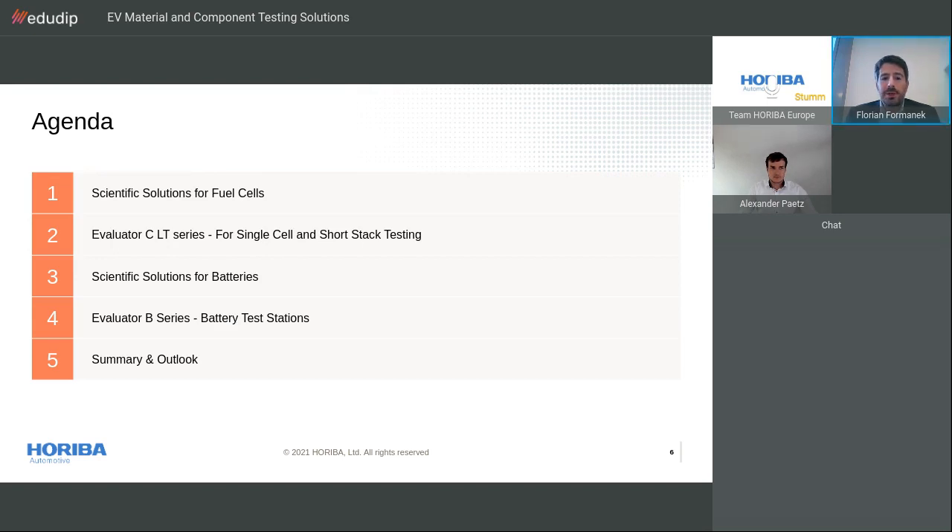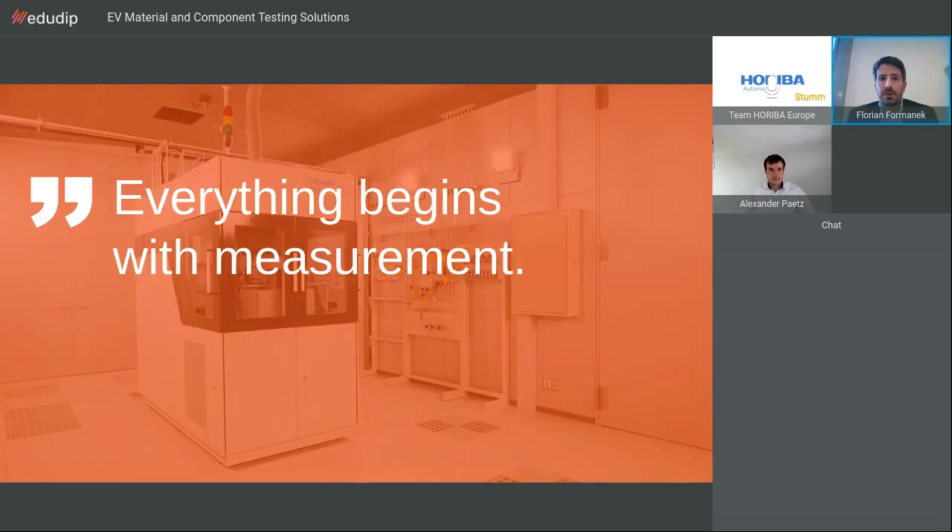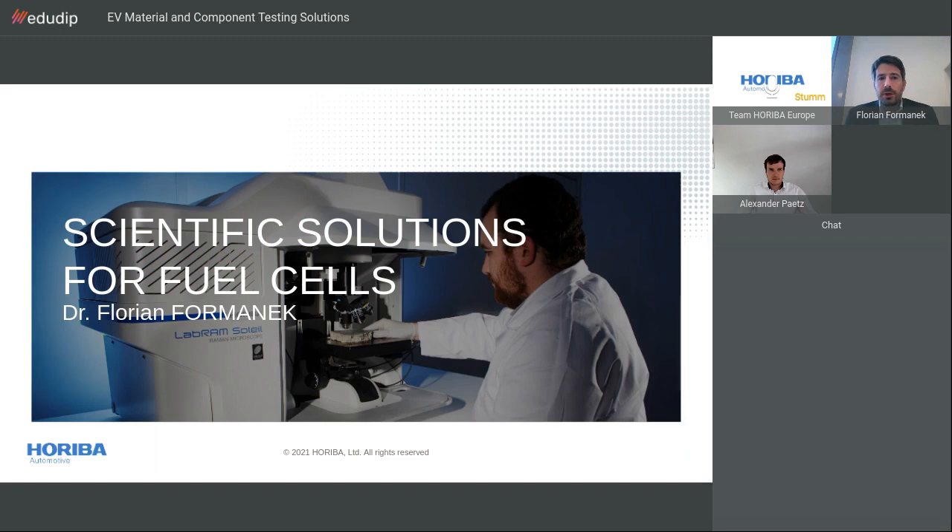In the agenda you will see that we will go back and forth between two subjects — first fuel cells and then batteries — highlighting different solutions in the Horiba portfolio. And as you will see during the webinar, as always with Horiba, everything begins with measurements. I'm Florian Farmanet, head of application at Horiba Scientific. Within the frame of today's webinar on electrification, my talk will highlight how our instruments are commonly employed for the design, development, and manufacturing of fuel cells and batteries.